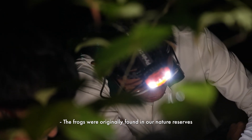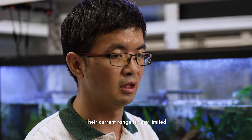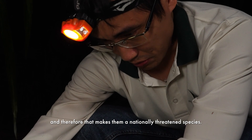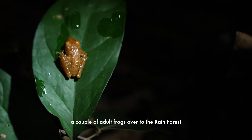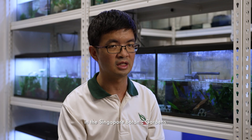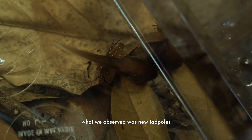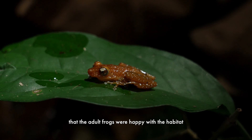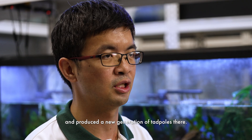The frogs were originally found in our nature reserves, specifically Bukit Timah Nature Reserve and the Central Catchment Nature Reserve. Their current range is very limited, and therefore that makes them a nationally threatened species. What we did was we translocated a couple of adult frogs over to the rainforest in the Singapore Botanic Gardens. Within six months, what we observed was new tadpoles in the containers that were provided, which was a very encouraging sign that the adult frogs were happy with the habitat and produced a new generation of tadpoles there.